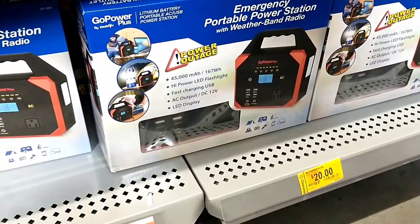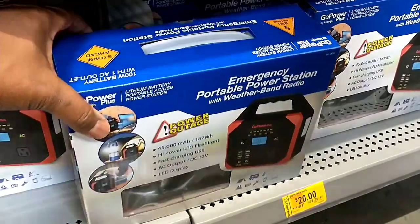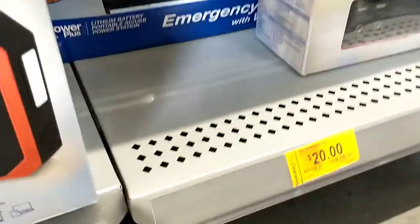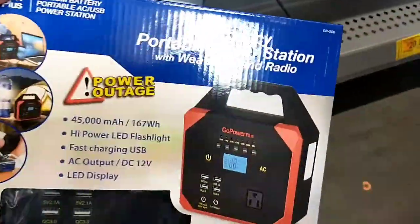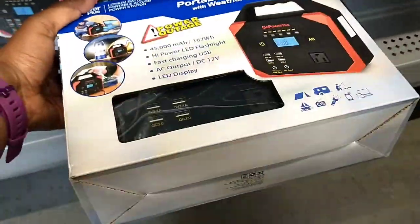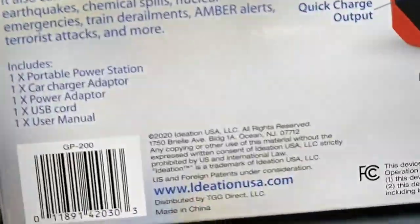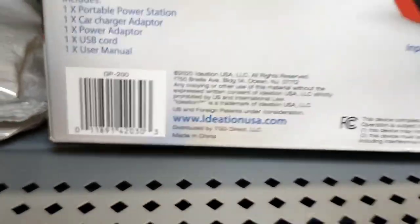These emergency portable power stations were marked down even more at this store. They were originally $99, marked down to $45, and now here they are at just $20. It's an emergency portable power station with weather band radio. After that crazy snowstorm we experienced in Texas on Valentine's Day, we've been taught to prepare — so I picked one of these up.